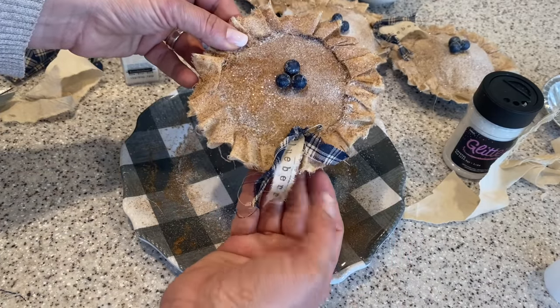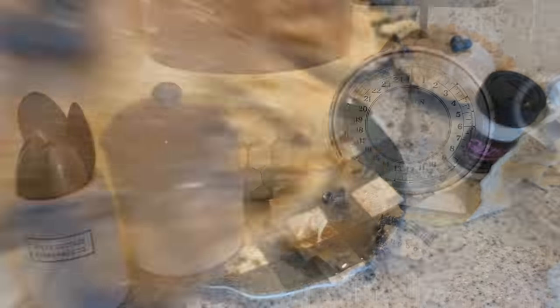These adorable pies are a cute bowl filler to use on a tier tray or on your coffee station like I am.